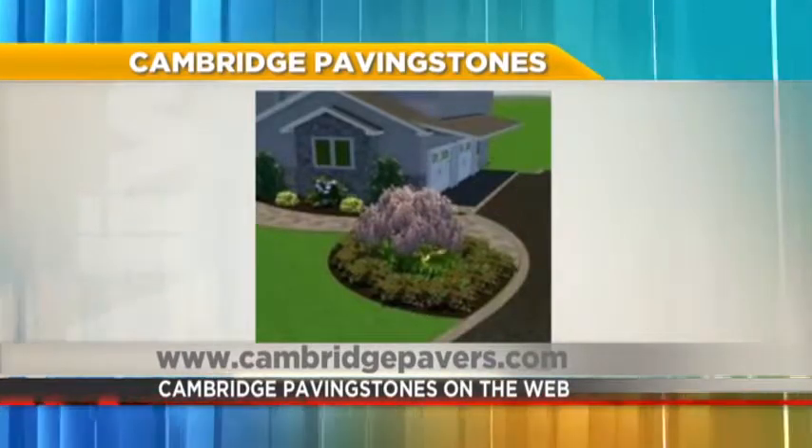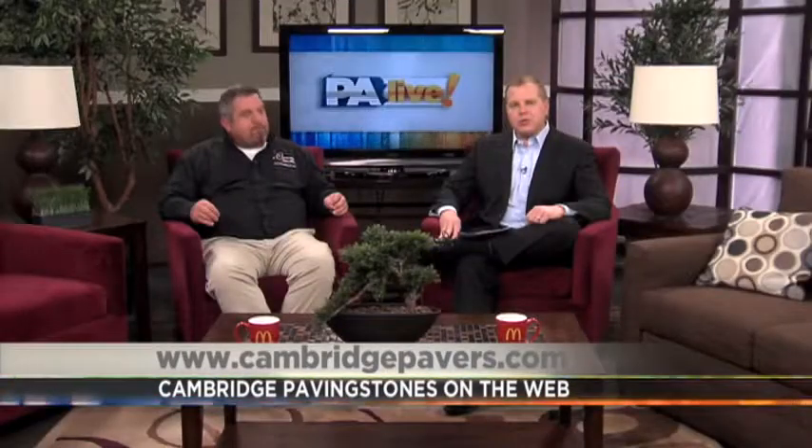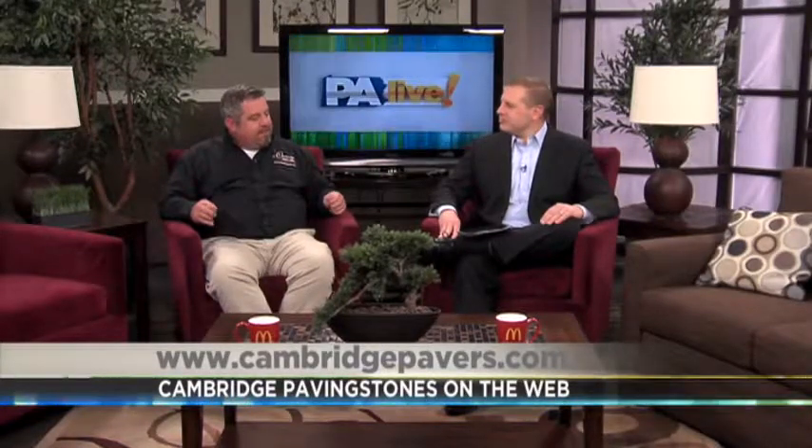For those who want to find out more about Cambridge products and how you can turn your yard into a paradise, you can go online to www.cambridgepavers.com. It's easy to get started — upload a picture of your backyard and find out all sorts of great ideas from Cambridge Paving Stones. Glen Edtager, thank you so much for being here.